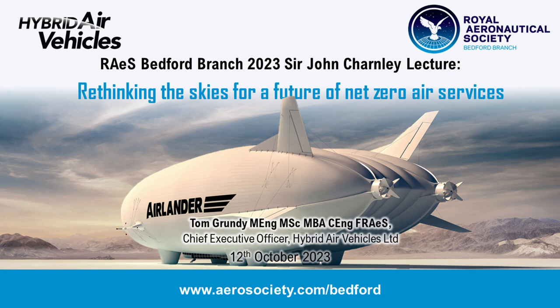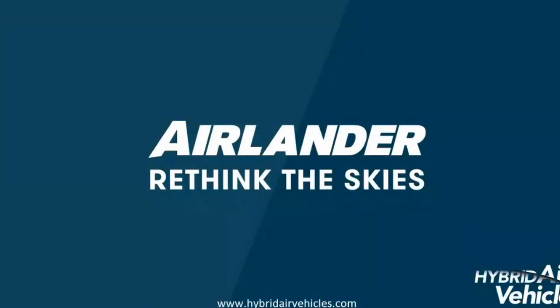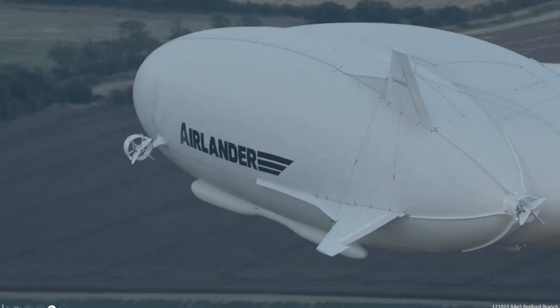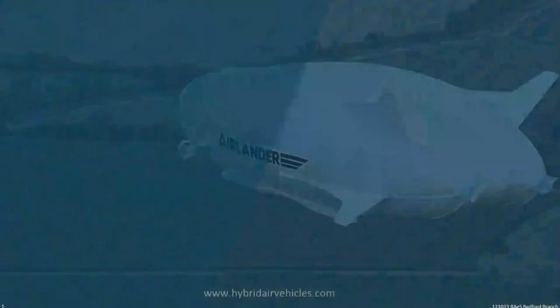Thank you very much and thank you for the introduction. All I'll say about Australia is yes, it wasn't all bad, but lots of Australia is very sandy. As you say, I'm privileged to be Chief Exec of Hybrid Air Vehicles Limited. Many of you here will of course know us from the flight trials of Airlander and the ground trials that were going on at the same time at Cardington Airfield.